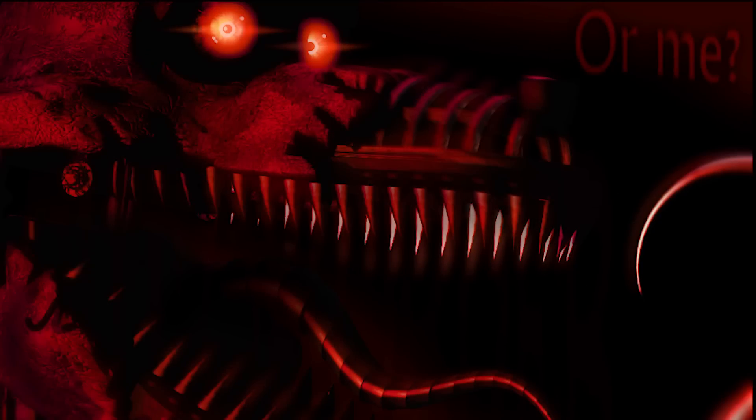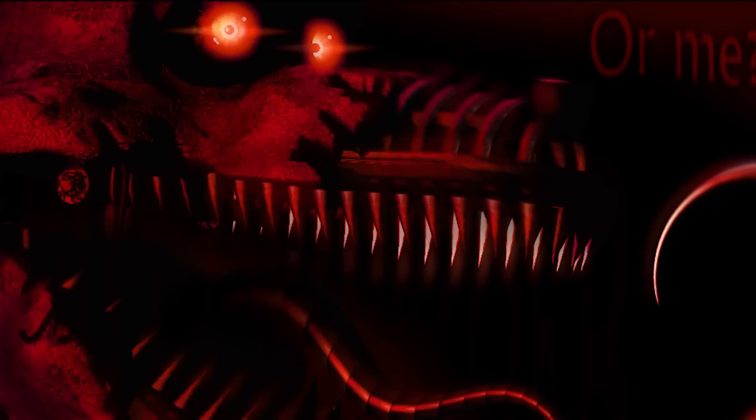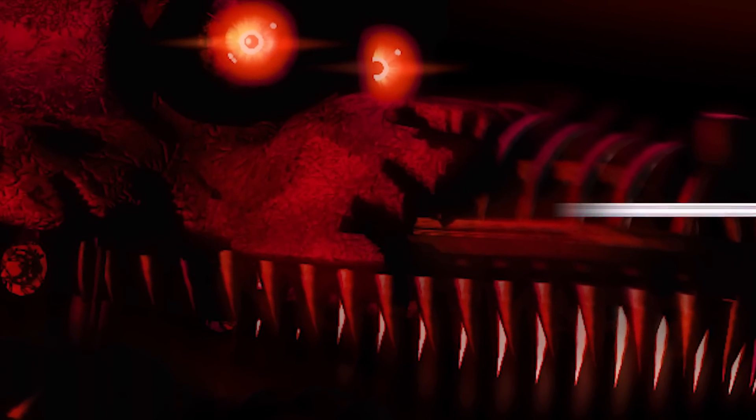There is one more hidden secret: '87' at his eye. If you want to see this message, you have to darken the picture. This may mean many things. The first option is that he saw or sees the Bite of 87. Another option is that he regrets doing the bite. The third option is that he made the bite and regrets nothing. And the last option is that it's just an easter egg — like the '87' at the title screen, which has no specific reference to Foxy.